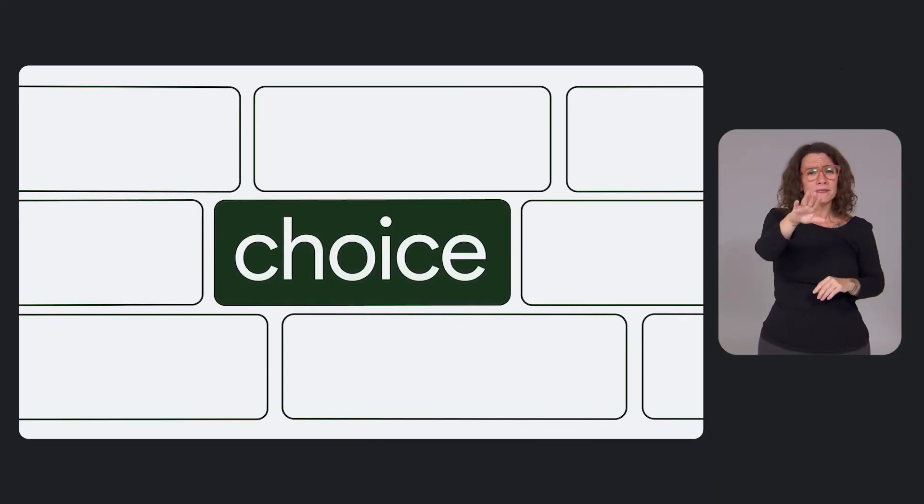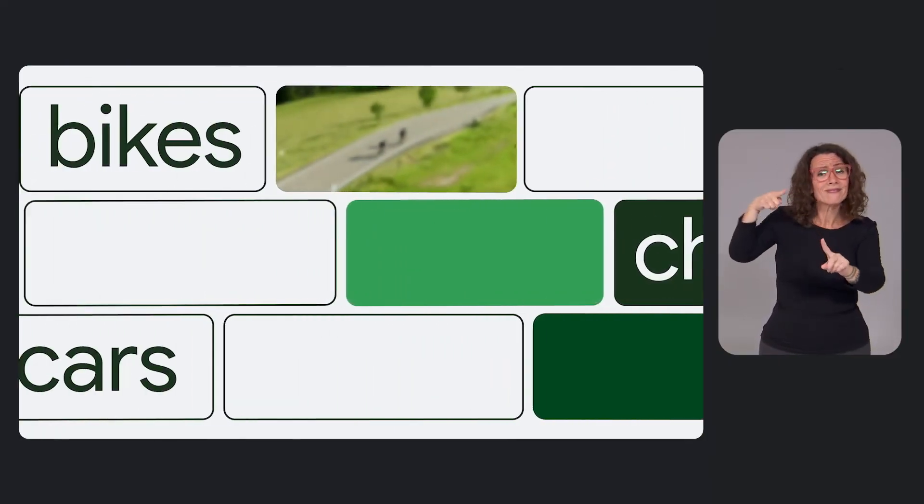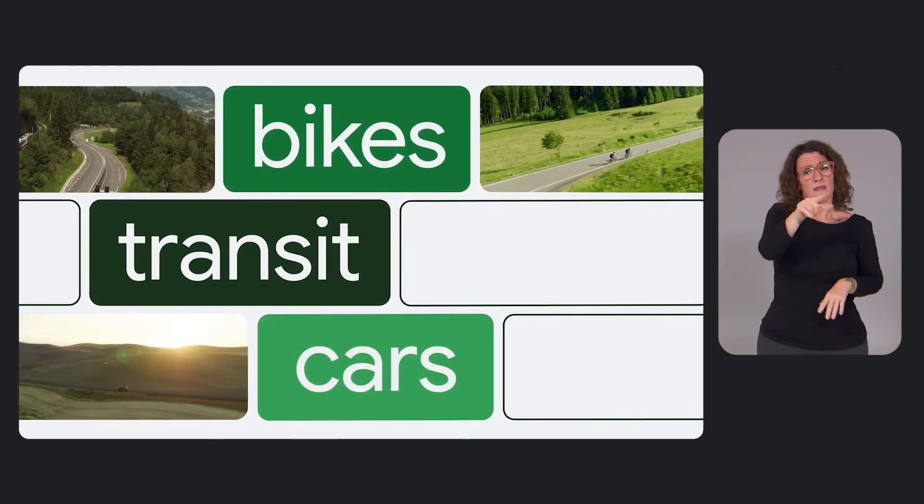At the core of all of today's updates is the concept of choice. By helping people understand when more sustainable routes, modes, or cars are available, we're empowering them to choose the option that works best for their lifestyle.